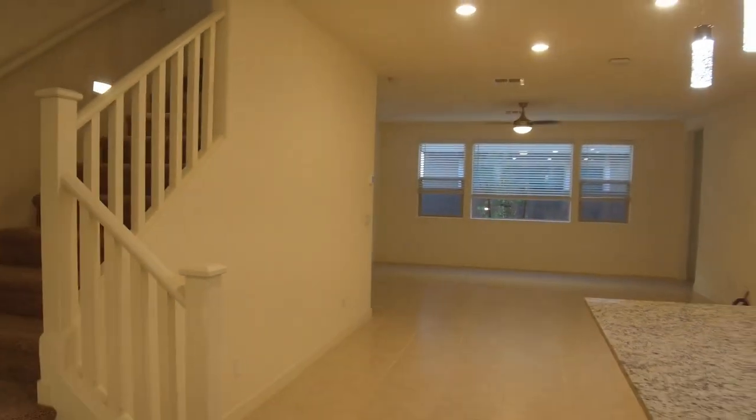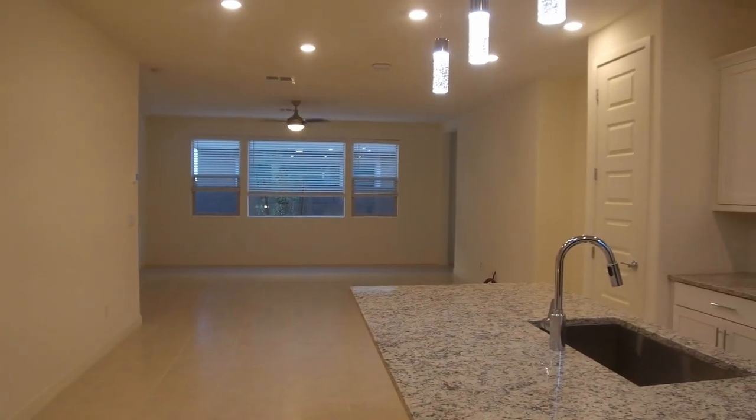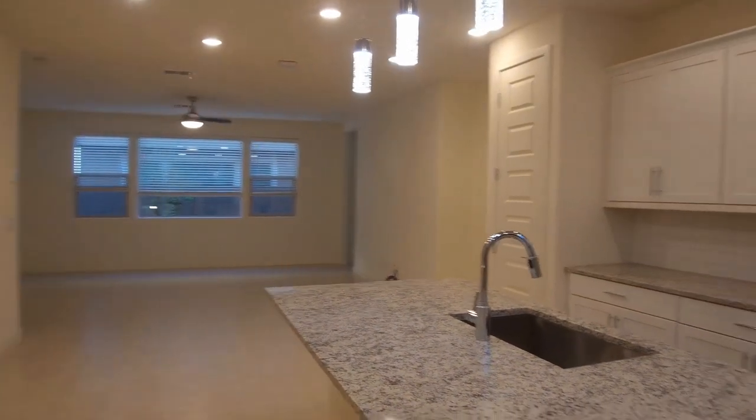This home is very unique — it is not a traditional floor plan. This is the downstairs, and we're going to run upstairs first and take a look at what we've got upstairs.